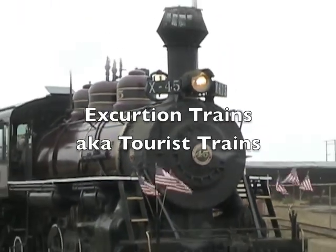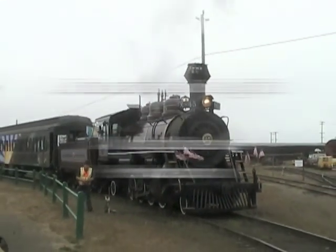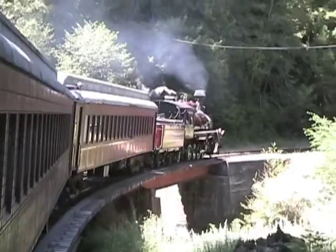Today we learn about excursion trains, also called tourist trains. Excursion trains don't usually bring people to a destination — riding the train is the destination.